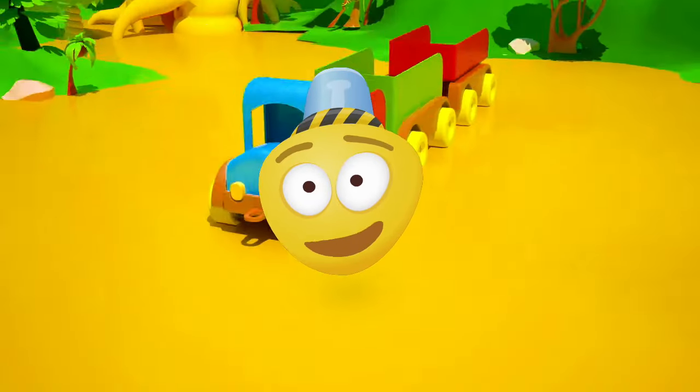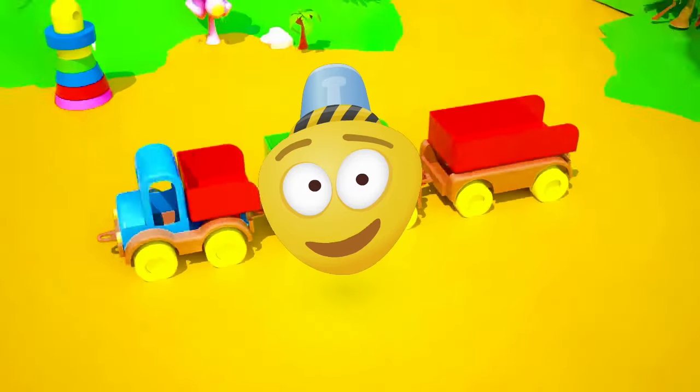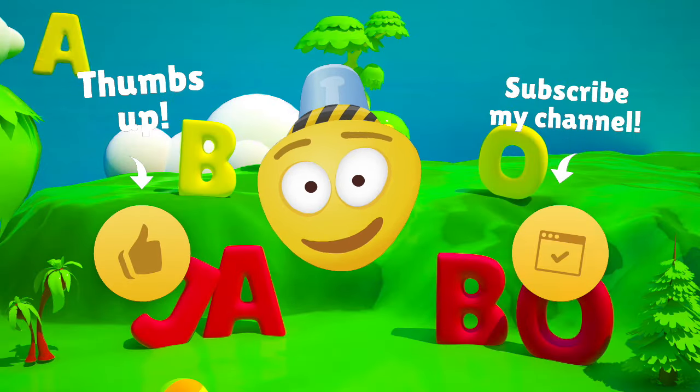Great job! Dear friend, it is time to say goodbye! We have had so much fun and I hope you come to visit me more often! Like this video and subscribe to my channel! See you soon! Bye bye!